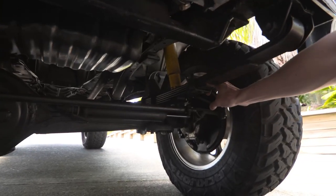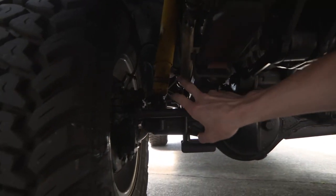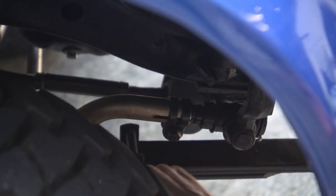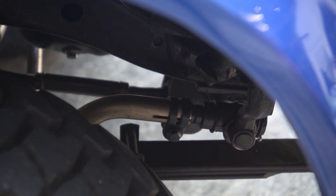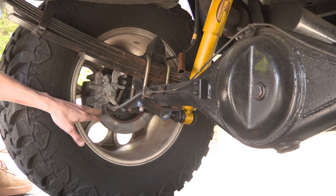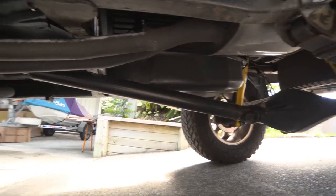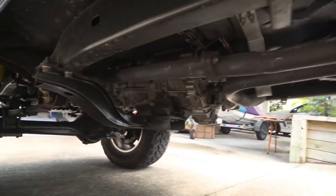Underneath we can see it's fitted with Monroe gas shocks. Over this side we've got the aftermarket drop-down steering arm to suit the two inch lift. Under here we can see the rear end has been disc brake converted — these are Toyota Corolla units. And up under here we can see the three inch exhaust as well.